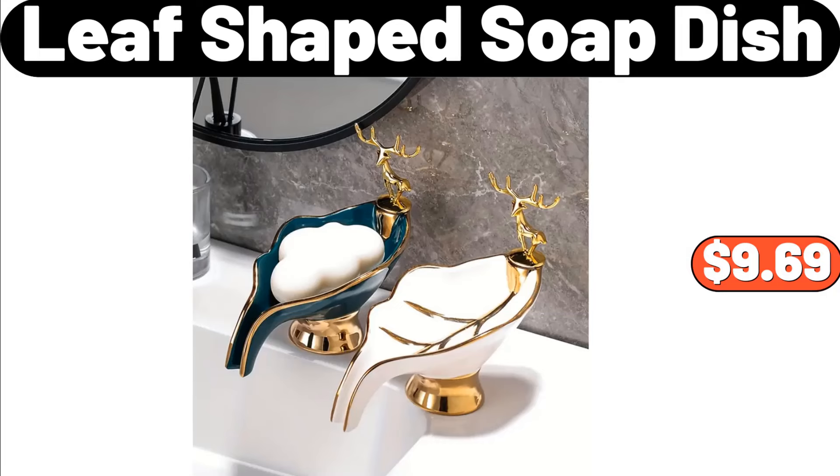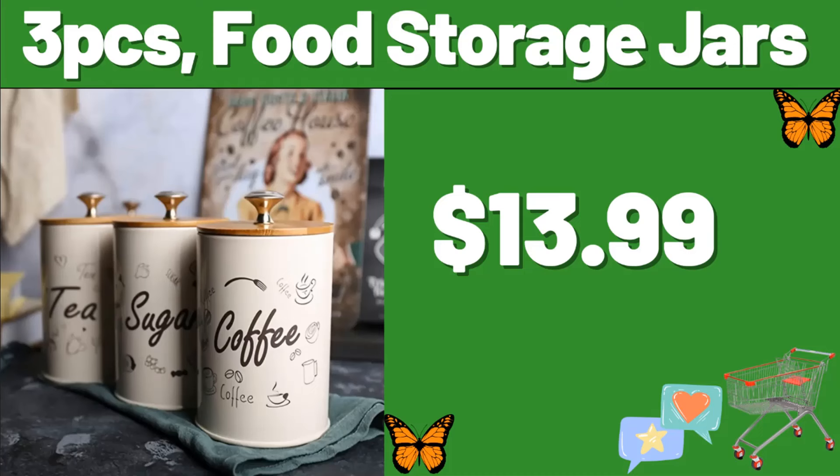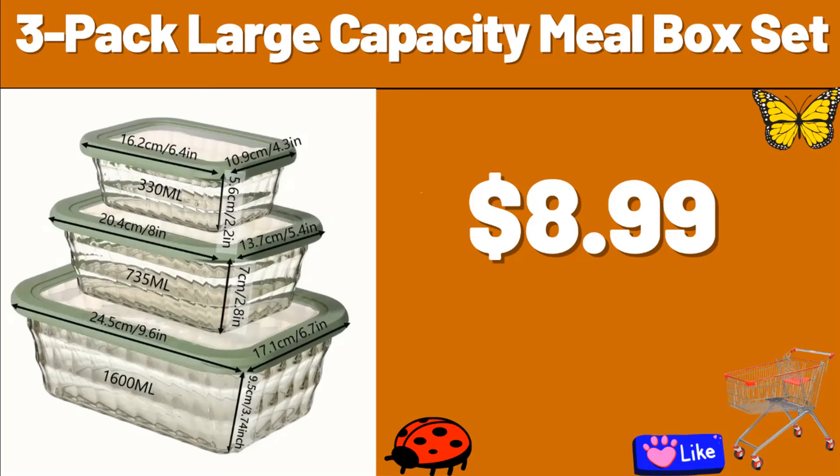Leaf-Shaped Soap Dish, $9.69. 3-Piece Glass Canister Food Storage Jars with Wood Lid, $13.99. 3-Pcs Food Storage Jars, $13.99. Double-Sided Tape Motion Sensor LED, $14.99. 4.2 Qt Air Fryer Oven, $39.99. 3-Pack Large Capacity Meal Box Set, $8.99.